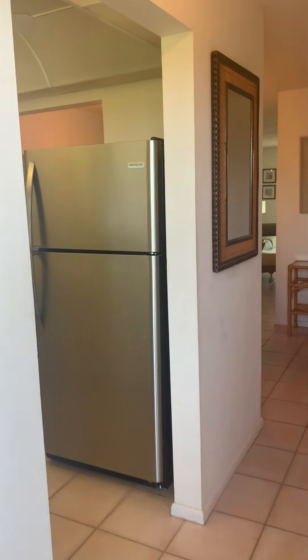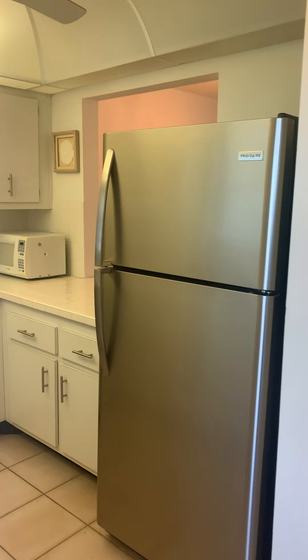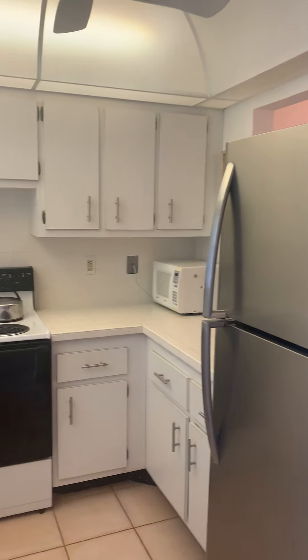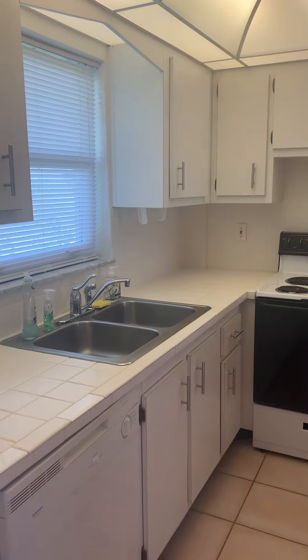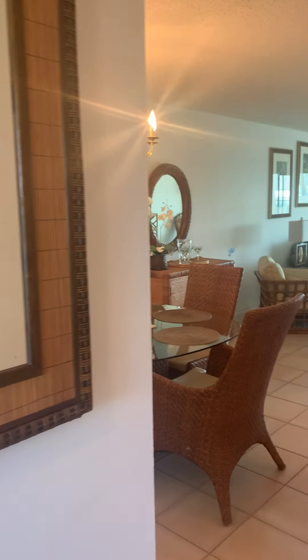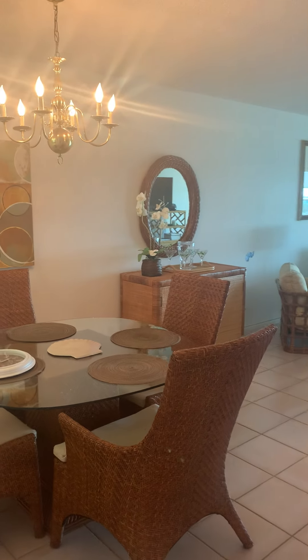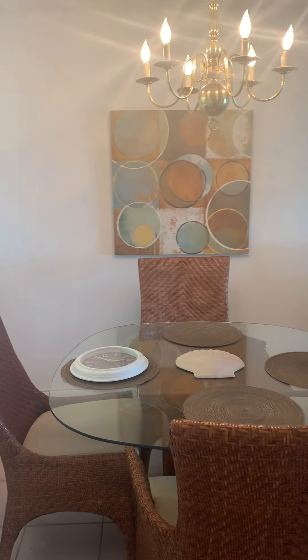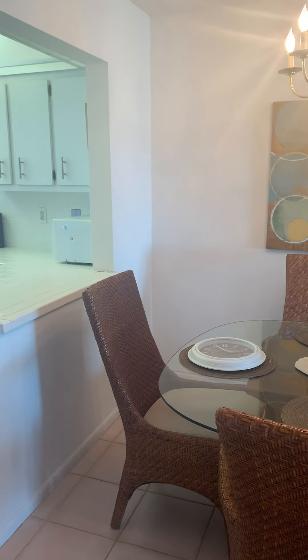I'm going to go ahead and show you one of my units over here. We are featuring right now this unit, which is two bedrooms, two baths, and being offered at $269,000. HOAs on these units are $400 a month, and that includes your master insurance, your exterior maintenance, maintenance of the common areas, trash, and also sewer.